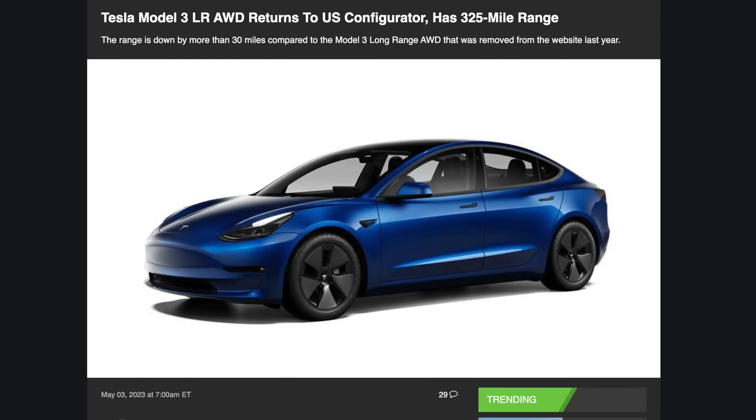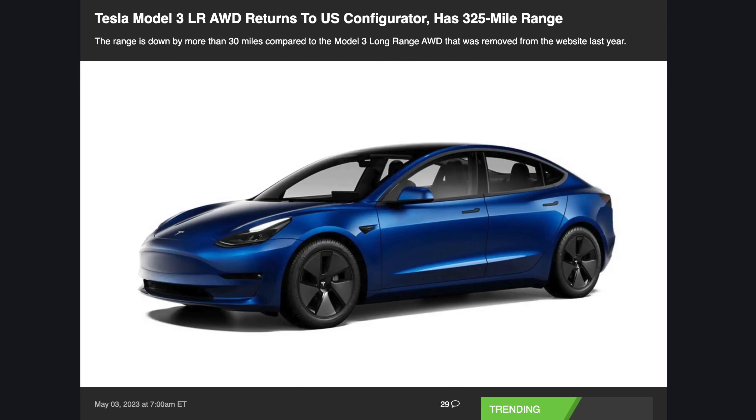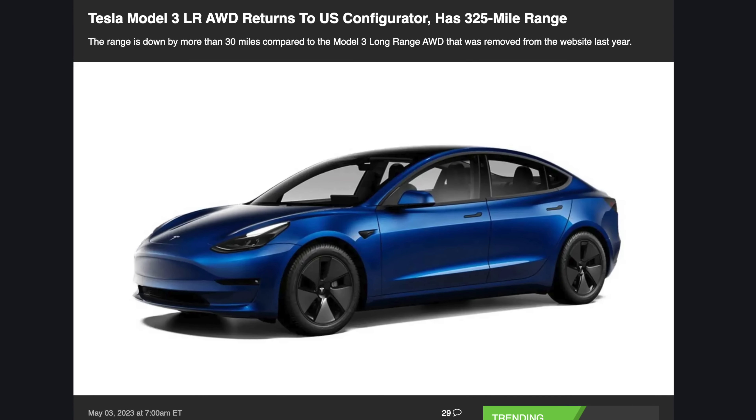Now this next story is big news — very big, very interesting, and honestly sort of confusing. Tesla just reintroduced the long-range Model 3 in the U.S. and Canada after an eight-month hiatus.